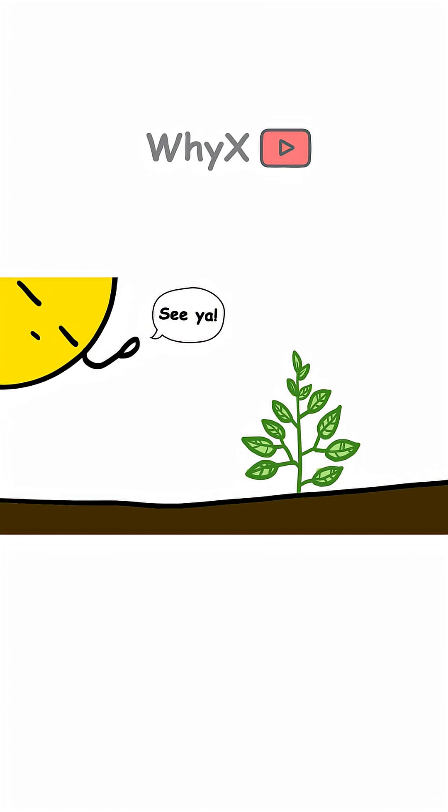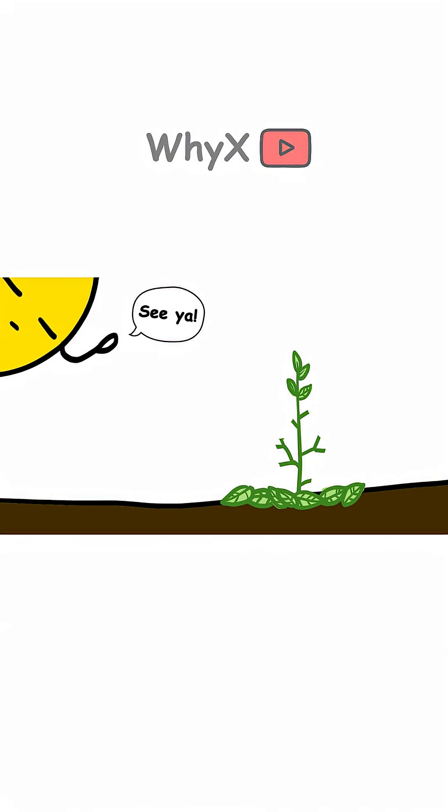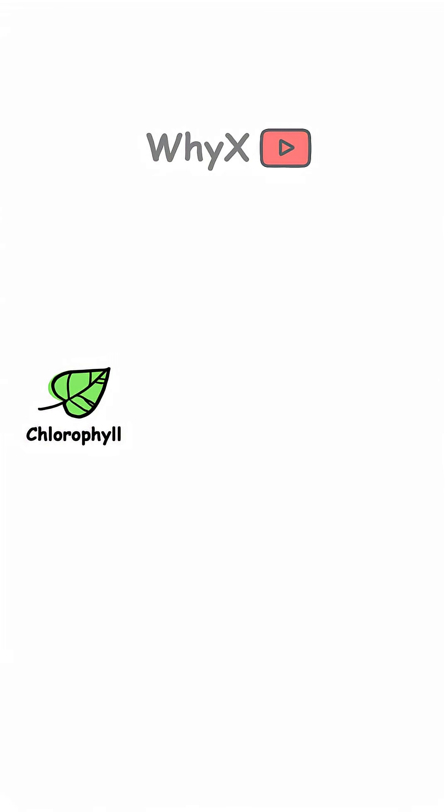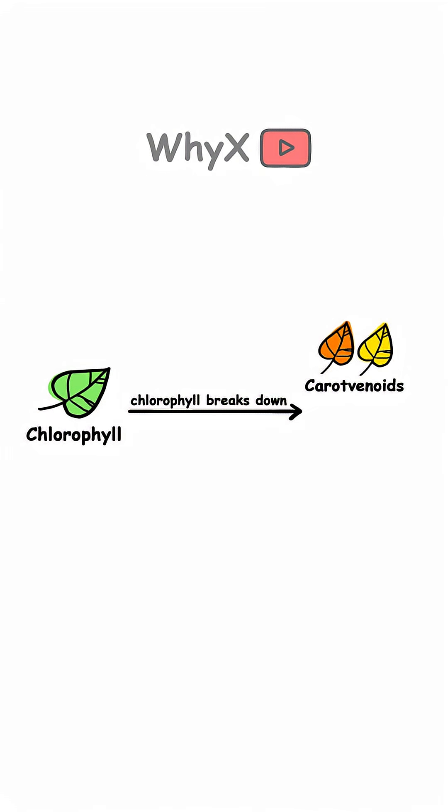With less sunlight available, trees begin to shut down their food factories — aka their leaves. First step: stop producing chlorophyll. And when chlorophyll breaks down, it reveals the other pigments that were hiding underneath all along. Carotenoids — orange or yellow, yes, like in carrots. Anthocyanins — red or purple — are made during the breakdown process.